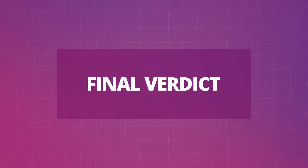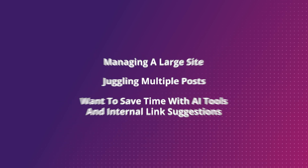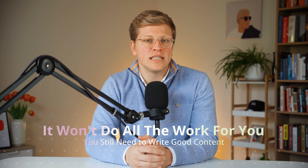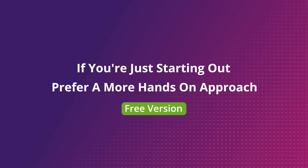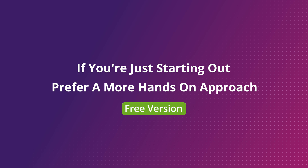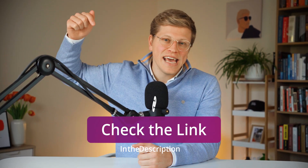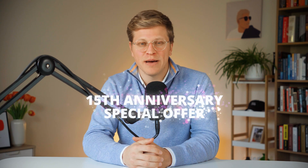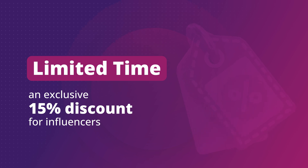So is Yoast SEO Premium worth it? If you're managing a large site, juggling multiple posts, or want to save time with AI tools and internal link suggestions, then yes, it could be a great investment. It won't do all the work for you and you still need to write good content, but it can make SEO tasks simpler and faster. On the other hand, if you're just starting out or prefer a more hands-on approach, the free version of Yoast is already very capable and might be all you need for now. Either way, both versions give you tools to improve your SEO and help your content get discovered. If you're ready to try Yoast SEO Premium, check out the link in the description and take advantage of their 15th anniversary special — 15% off for a limited time, the only discount outside of Black Friday.